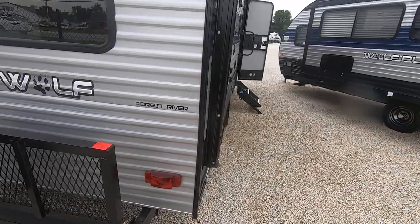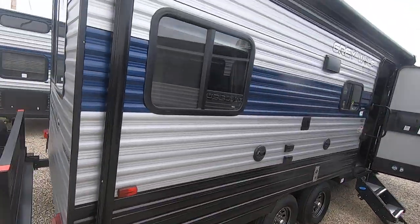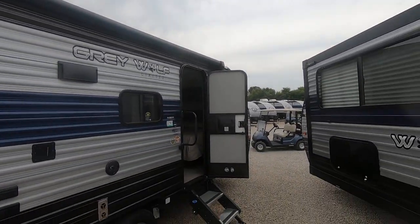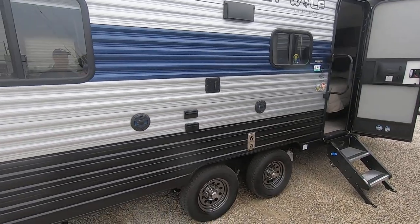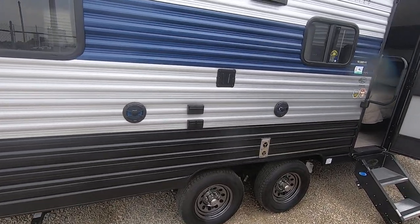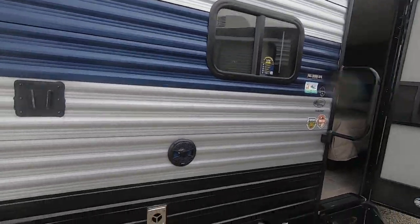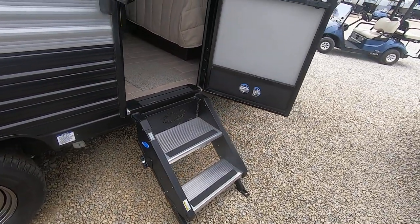Big windows on this camper so you can get plenty of light in there. We've got a power awning on this camper that takes up pretty much the whole side — really nice. Outside speakers, plugs, cable jacks, and even a holder for a TV you could bring out and watch under the awning.